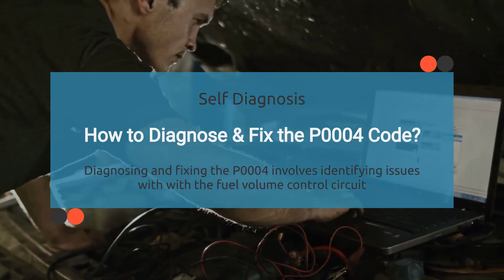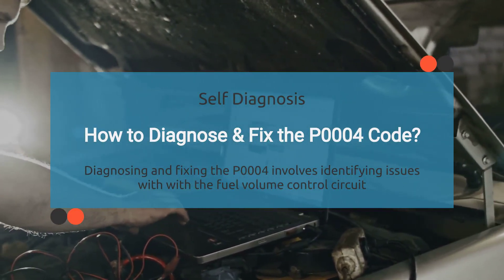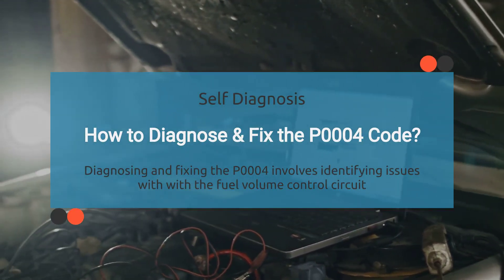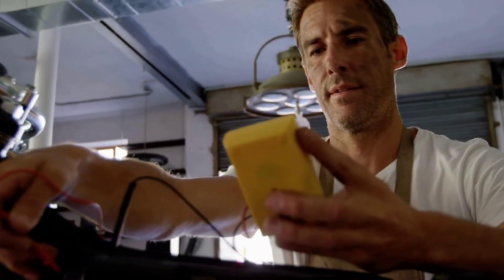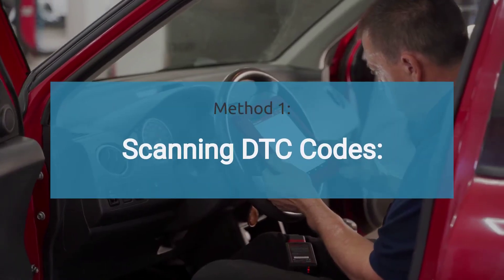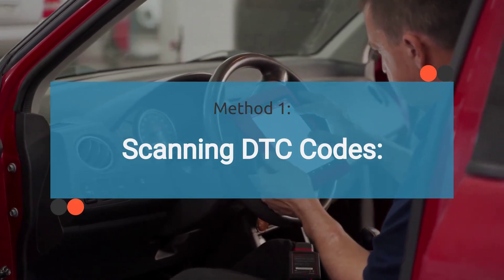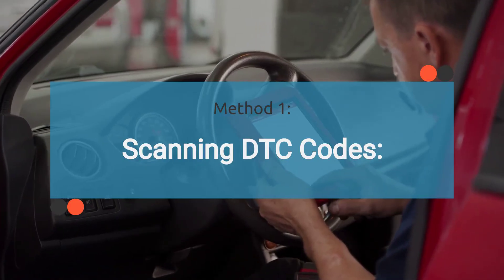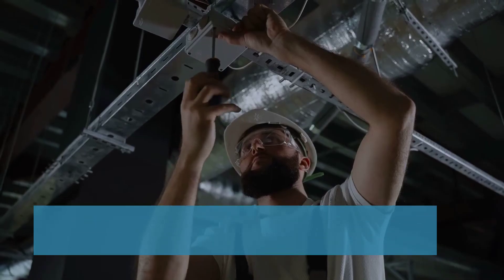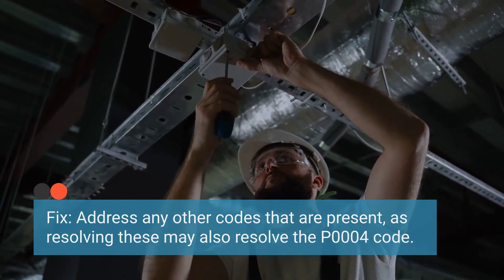How do you diagnose and fix the P0004 code? When it comes to diagnosing and fixing P0004, it's all about pinpointing issues with the fuel volume control circuit. Diagnosing it typically requires specialized diagnostic tools and equipment. However, there are some methods you can try yourself. The first method is looking for any additional diagnostic trouble codes that may be present, as these could provide clues about related issues contributing to P0004. Address any other codes present, as resolving these may also resolve the P0004 code.